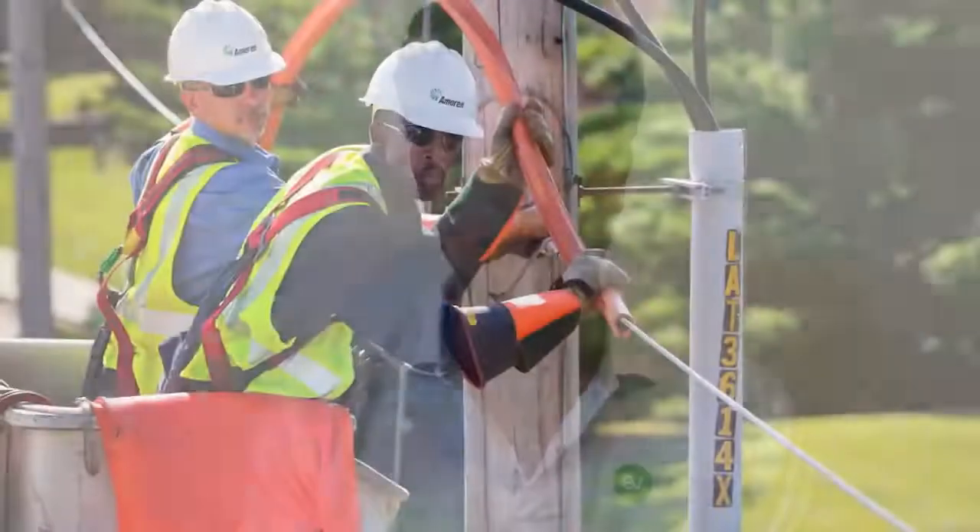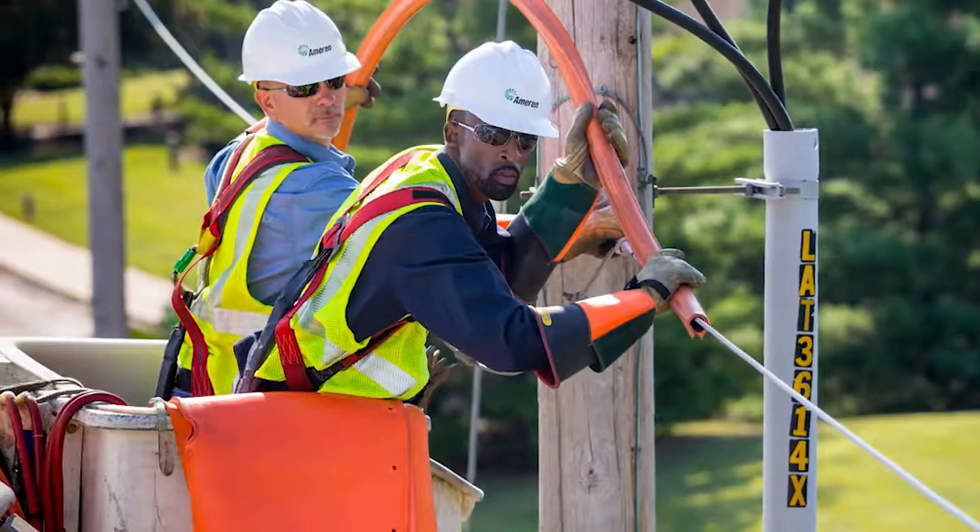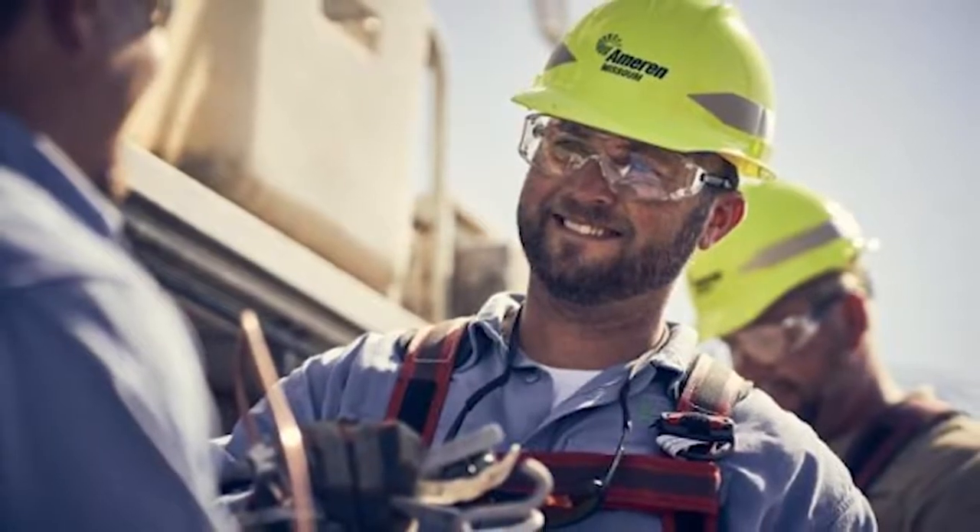What Ameren wanted to test was how we can use EV flexibility to soak up a lot of that renewable generation when it does come online. The last treatment group had their charging optimized to network signals from Ameren's distributed technologies team — the idea being to see how we could either shift or curtail EV loads in line with dynamic network signals to avoid network stress and thermal constraint events.